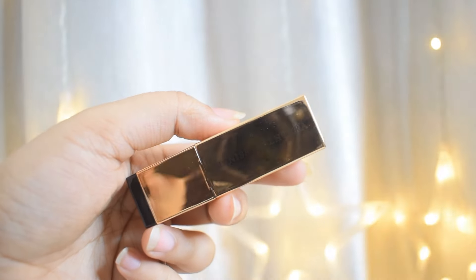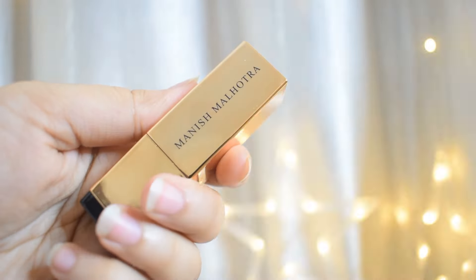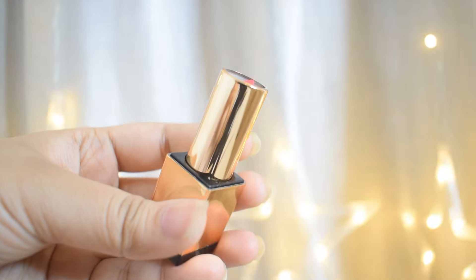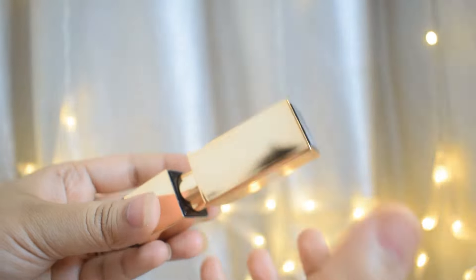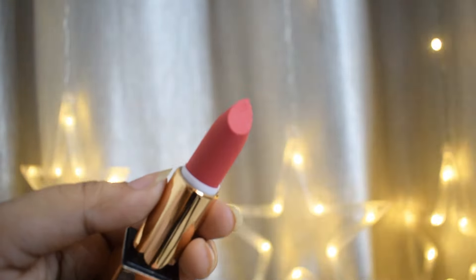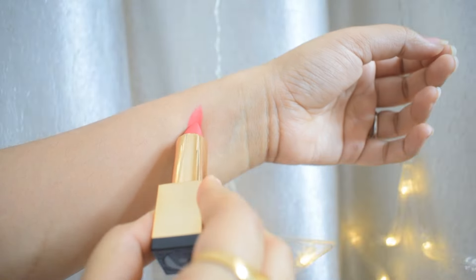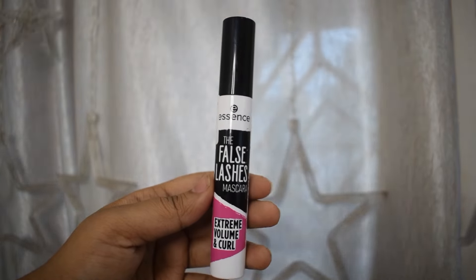Next up is this lipstick from Manish Malhotra. The packaging is superb — it looks very luxurious with gold packaging and a magnetic cap. Is ke cap ko jaise hi aap bullet ke paas leke aoge, yeh khud chipak jayega, so you won't risk losing the bullet in your bag. It's a matte lipstick but yeh aapke lips mein uncomfortable feel nahi hoga — it's very creamy, soft, and smooth, and highly pigmented. I got it in the shade Promiscuous Pink, which is a neon pink color that doesn't go that well with my skin tone, so I always pair it with a brown lip liner. At the price it's a really good lipstick.